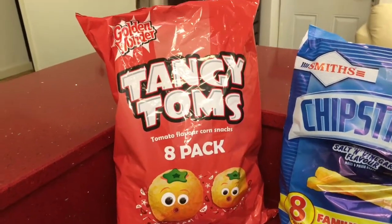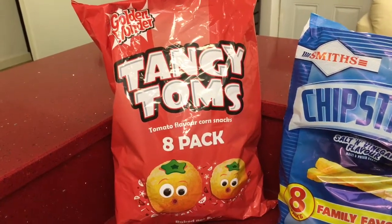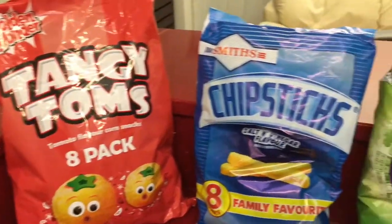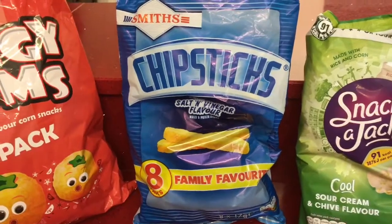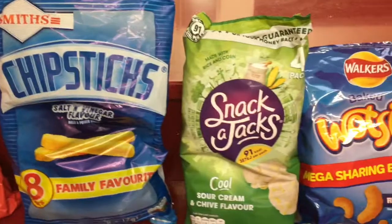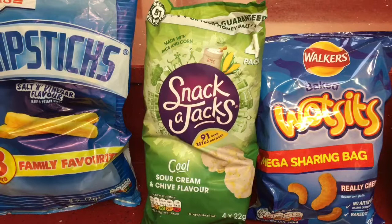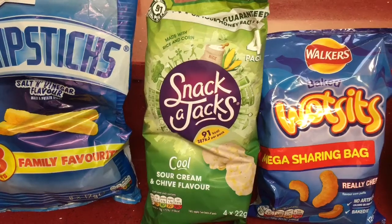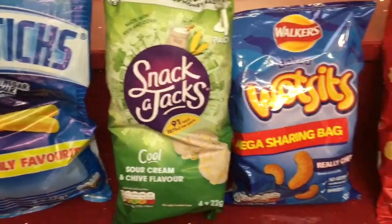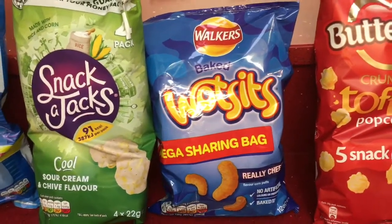Here I have some Golden Wonder Tangy Toms in the tomato flavor — you get eight packs in here, and they're really nice and rich so one pack might not be enough. My daughter picked up some chip sticks in the salt and vinegar flavor, and you get eight packs in here. I got some Snack a Jacks in the sour cream and chai flavor — you get four packs, each pack is 91 calories, and they're supposed to be a healthy alternative to crisps. I also picked up a bag of baked Wotsits which me and my children really like.